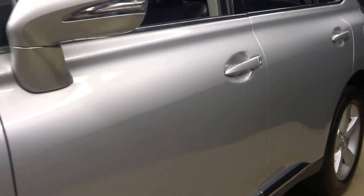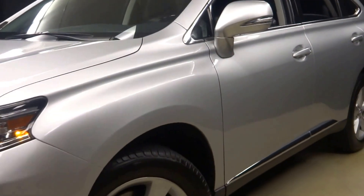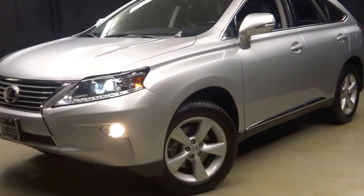That means this 2013 RX 350 has been put through a 161 checkpoint inspection by our certified Lexus technician.